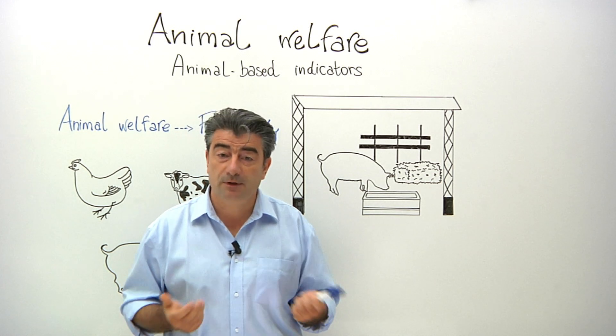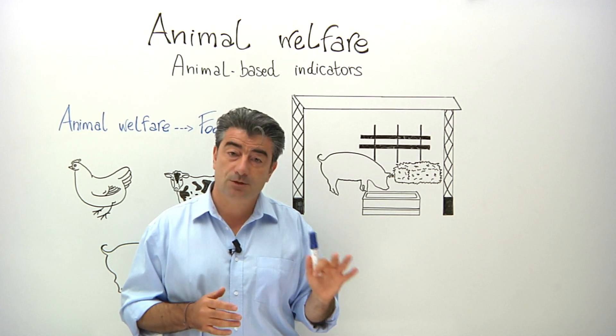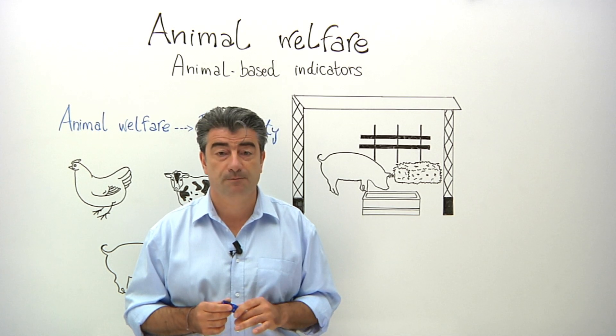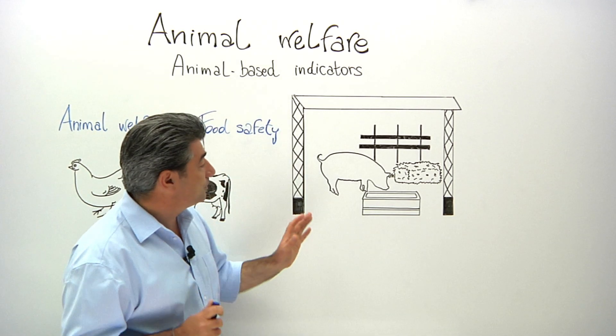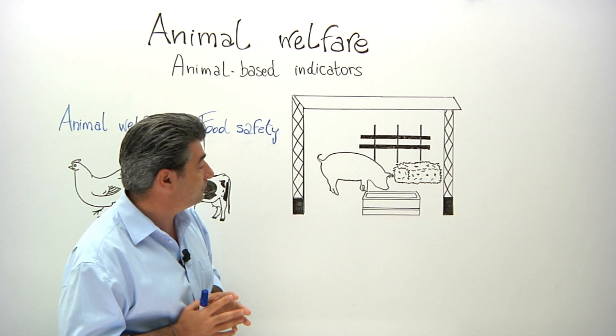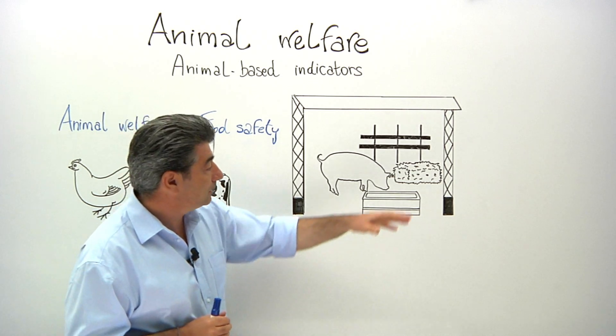This aspect of EFSA's work reflects a shift in the way scientists and policymakers in Europe are considering animal welfare assessment. It's a move away from a system that measures the environment in which the animal lives, such as access to water, food, or housing.